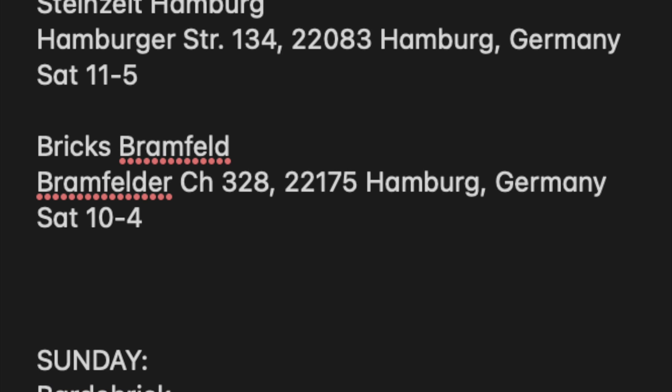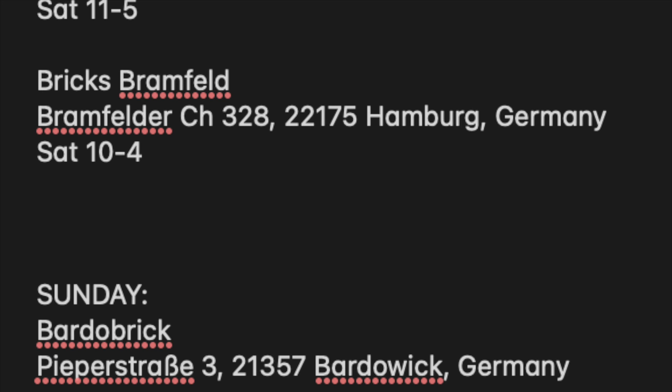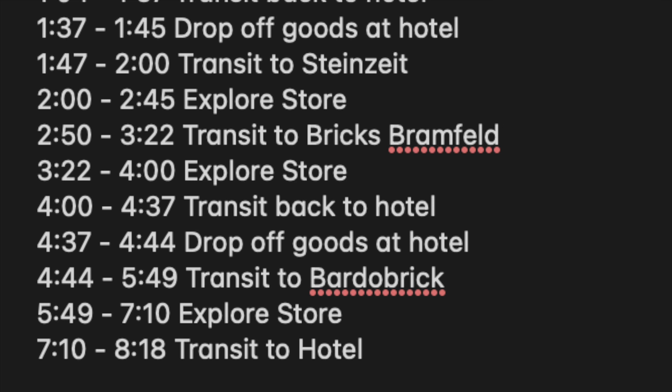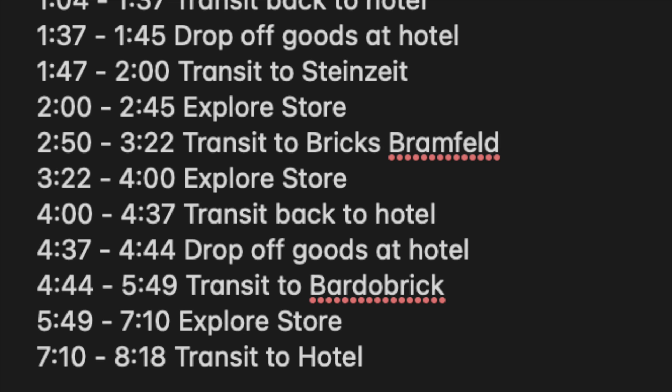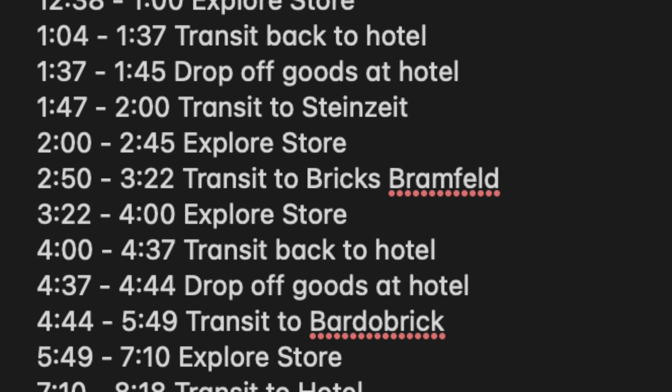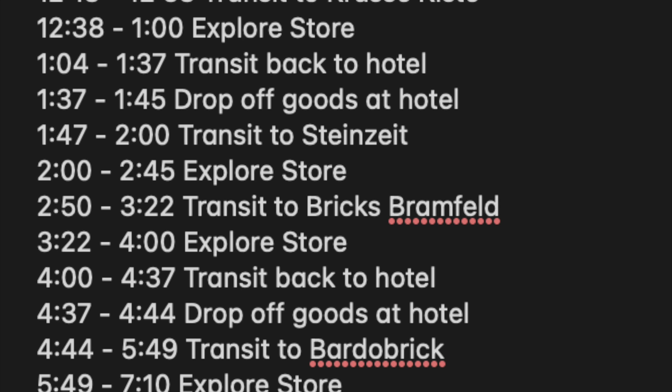Going into this, I knew I had to spend no longer than one hour at each store — some even just 30 minutes — to make sure I hit all the locations. All of these were closed on Sunday, so I had one shot. I sat down and made a very detailed, literally minute-by-minute schedule going by bus routings and exactly how long it would take to go from one place to another. Let's take a look at how accurate I stayed to that schedule.